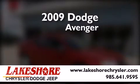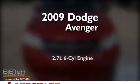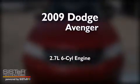This is a 2009 Dodge Avenger. It features a 2.7-liter, six-cylinder engine and an automatic transmission.